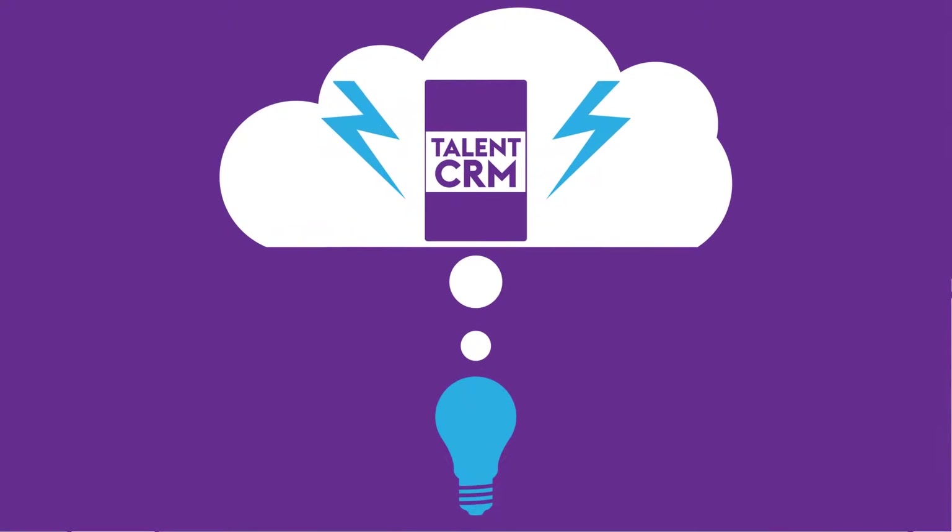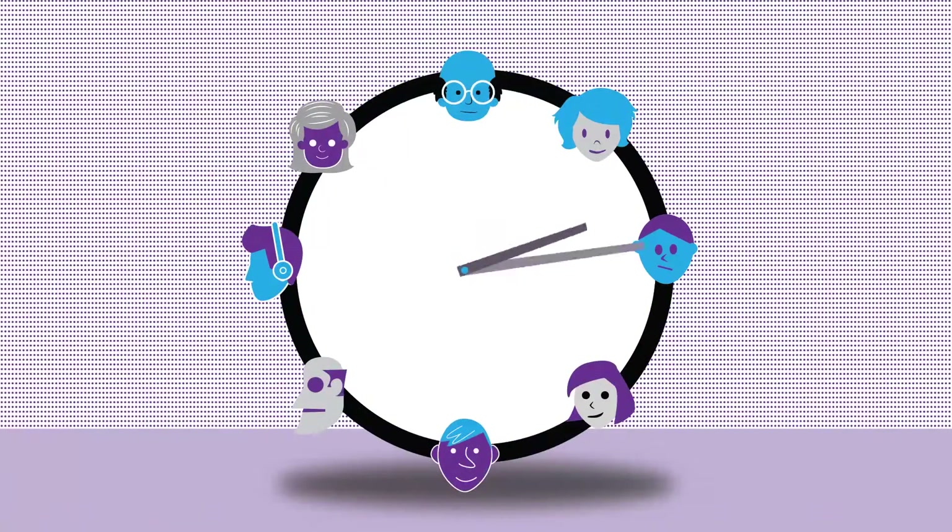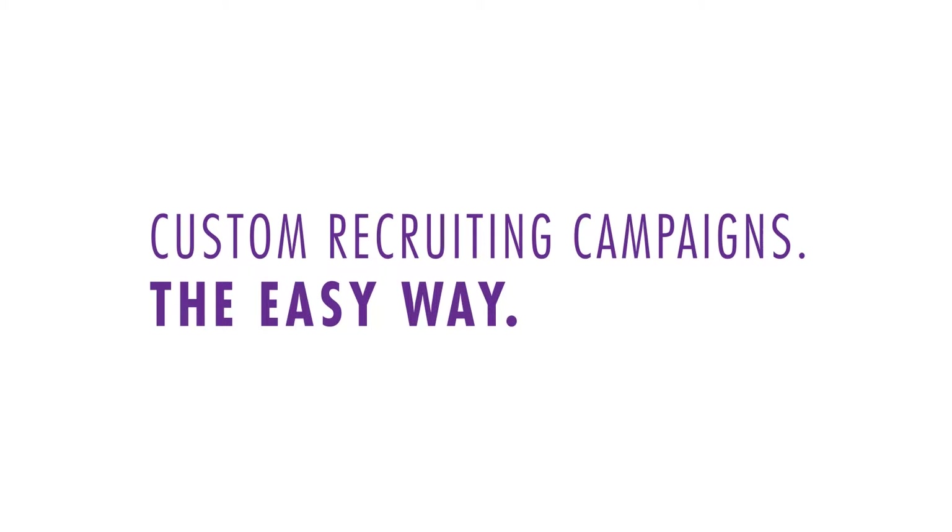We created Talent CRM in response to companies like yours who want to find better quality talent in less time. Monster Talent CRM — custom recruiting campaigns, the easy way.